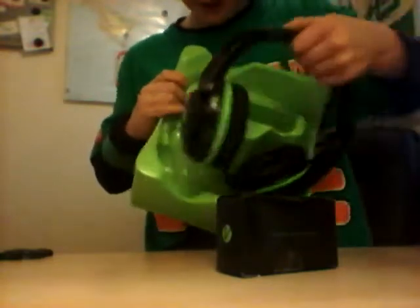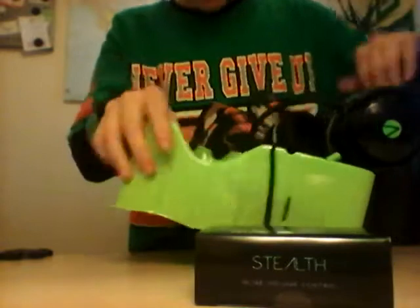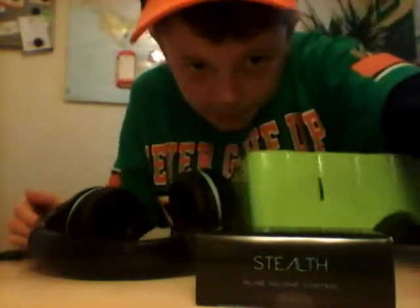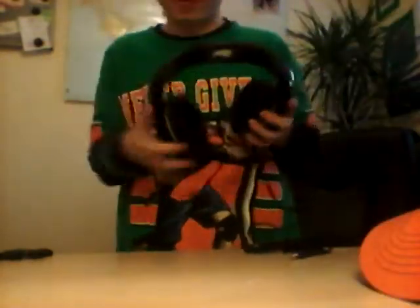Oh my god! This is the headset guys, this is it. Take my hat off. Yes, it's adjustable!